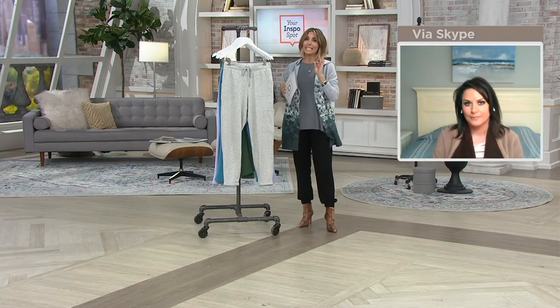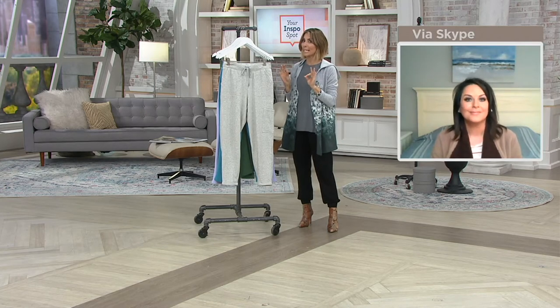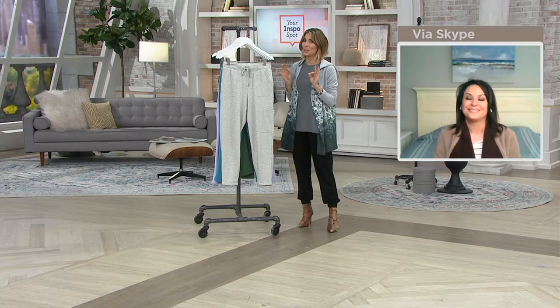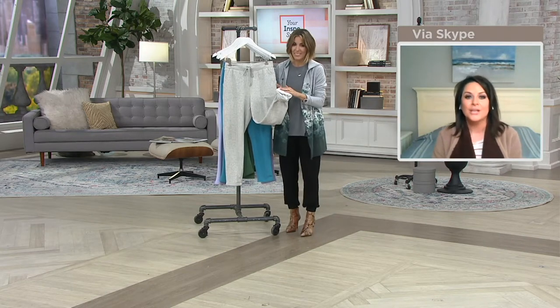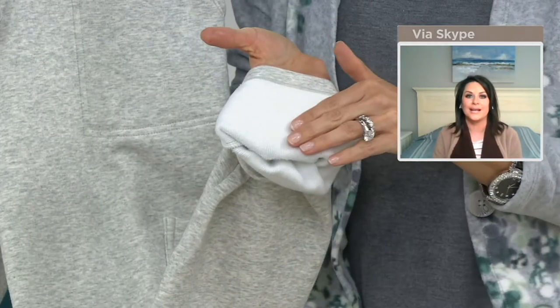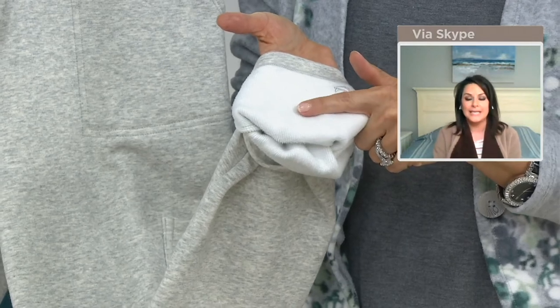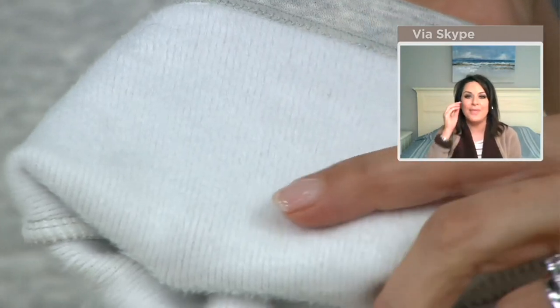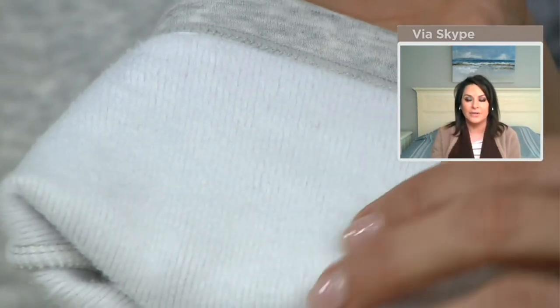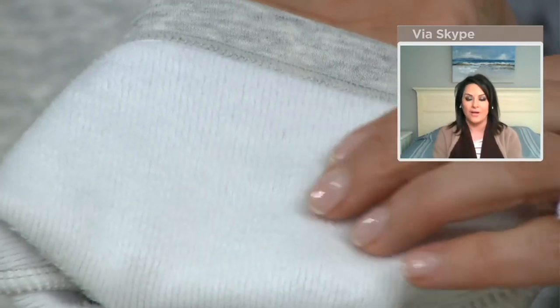Before we dive into the idea of a slim pant — which is different than a legging and different than a jogger — it's more important to explain Teddy Plush. I hear the word 'teddy' and I'm assuming we're referring to a teddy bear. That's funny you should say that, because we named this fabric — it's a newer fabric for us — and one of our design team members said, 'You know what, this feels like my kid's teddy bear.' We literally had that light bulb moment.